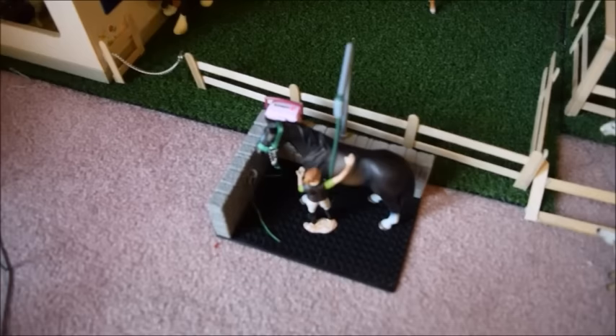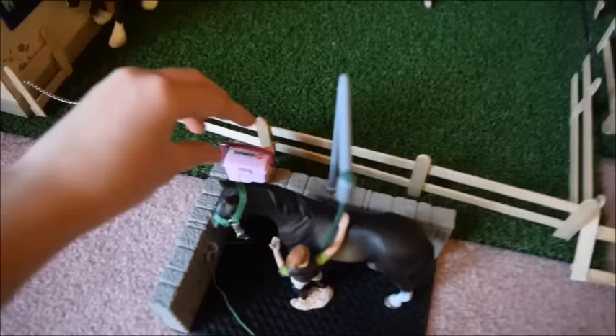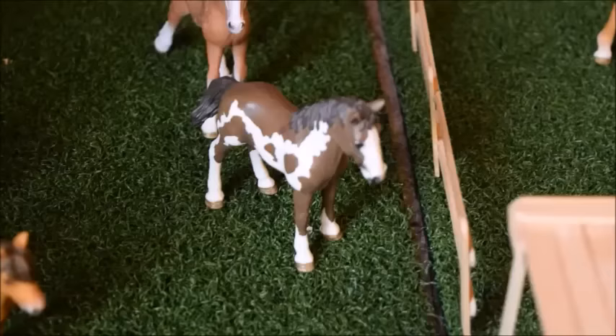A little to the right of the round pen we come to one of our wash stalls. In it we have Champion, our Hanoverian stallion, and Sarah is giving him a bath. Right here is another Schleich grooming kit — exactly the same as the one I showed you earlier — so I'm not going to open it up again. Out back the wash stall there is a big pasture.